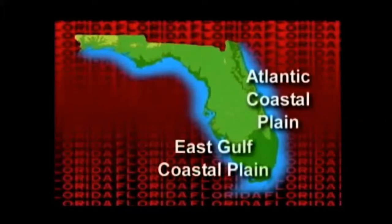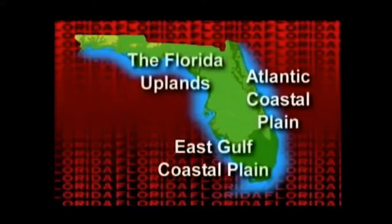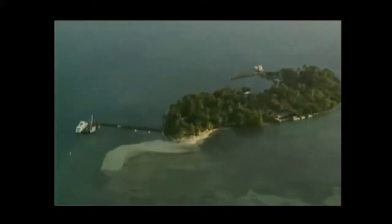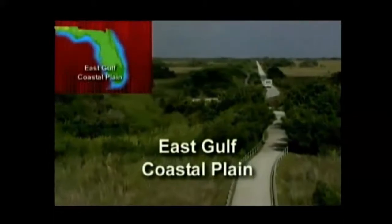Within Florida there are three main geographic regions: the Atlantic Coastal Plain, the East Gulf Coastal Plain, and the Florida Uplands. The Atlantic Coastal Plain of Florida covers the entire eastern part of the state. It is a low-level plain. Sandbars, coral reefs, and barrier islands are in the Atlantic Ocean just beyond the mainland. The East Gulf Coastal Plain of Florida has two main sections.